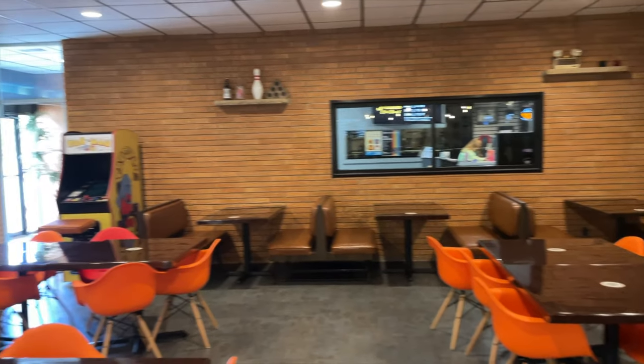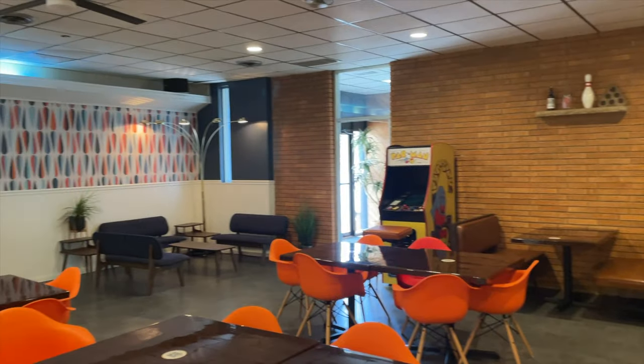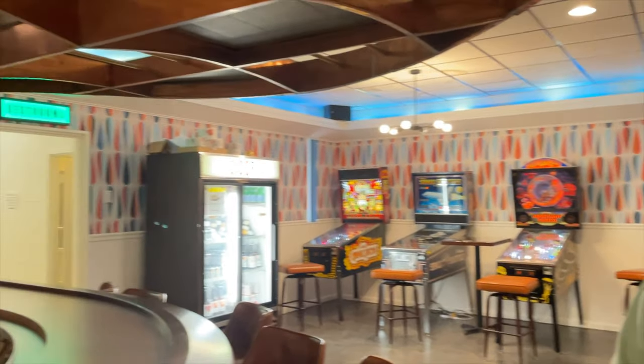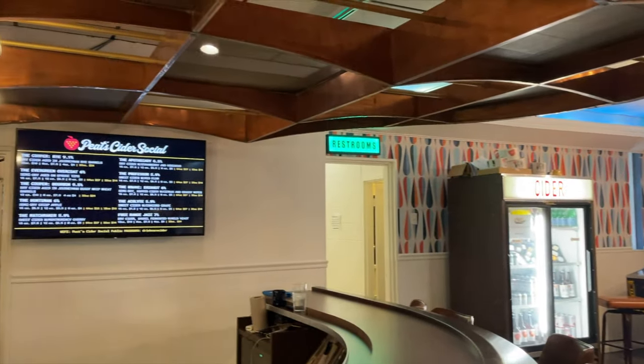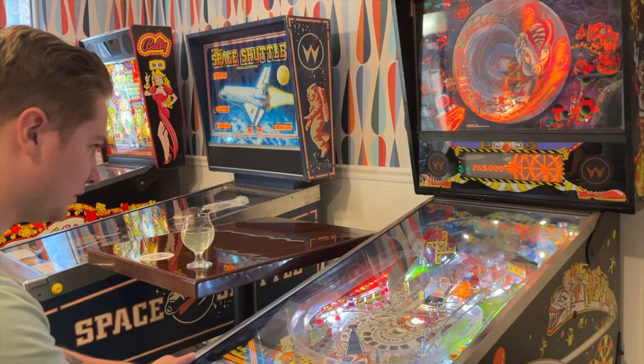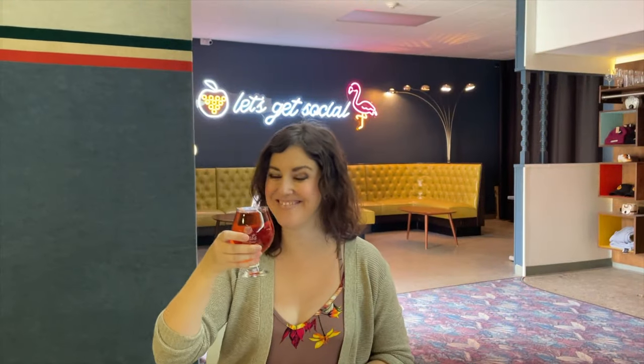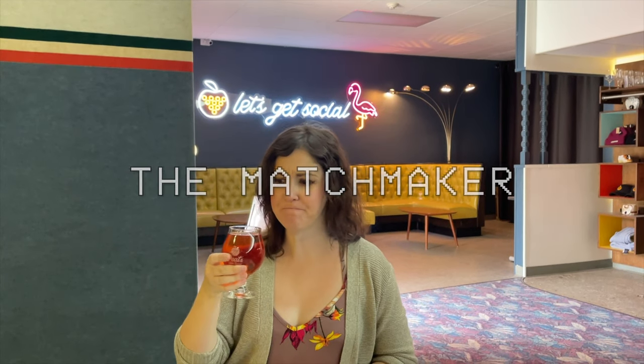Pete's Original Cider is family owned and operated out of their farm in Paw Paw, Michigan. I had the Matchmaker, which is a sweet cider with Montmorency cherry. It was delicious.